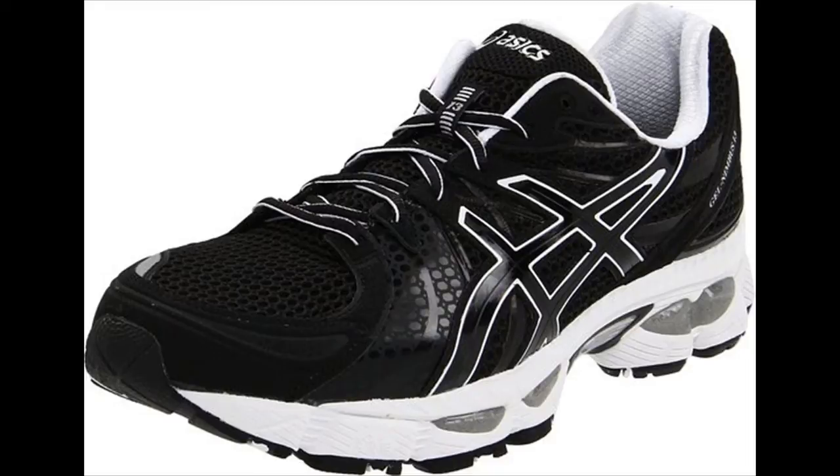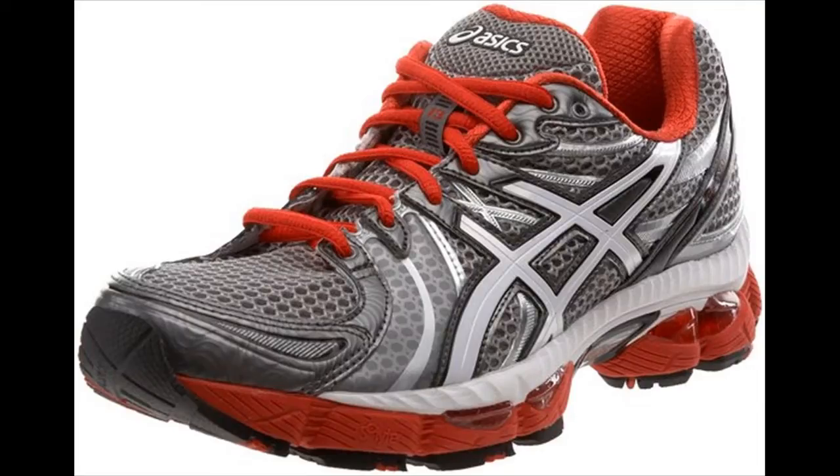Other magnificent shoes are the Asics for kids or little children. In the kids range, you have many shoes to choose from and they also come in various colors. Colors include black, plain white and gold.